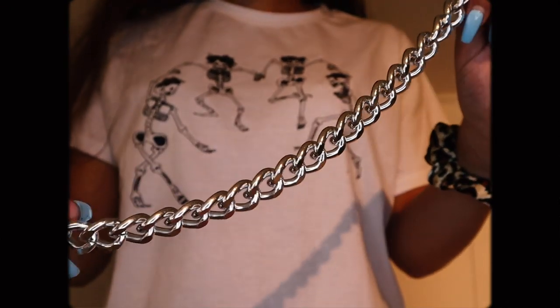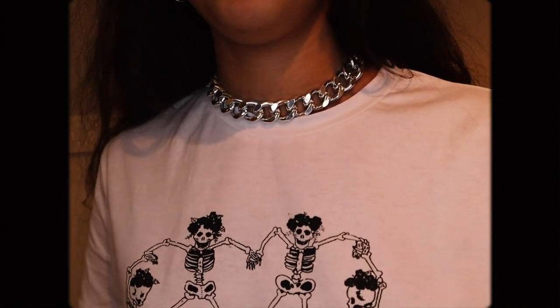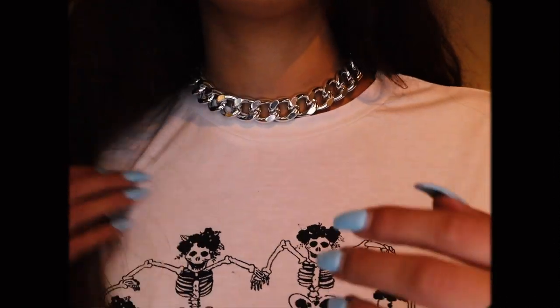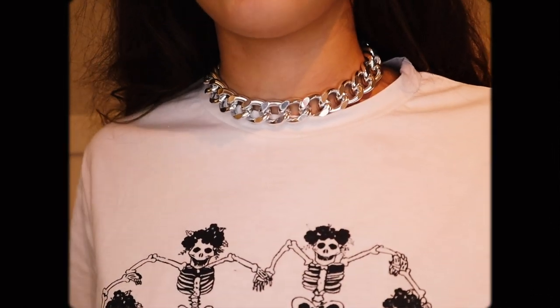I also got a necklace — this big chunky chain necklace. I've been looking for a good chunky silver chain for a while to layer with other gold or silver necklaces. It's not super heavy, which is exactly what I wanted. I think it's super adorable and I'm going to be layering it with some of my other necklaces a lot.